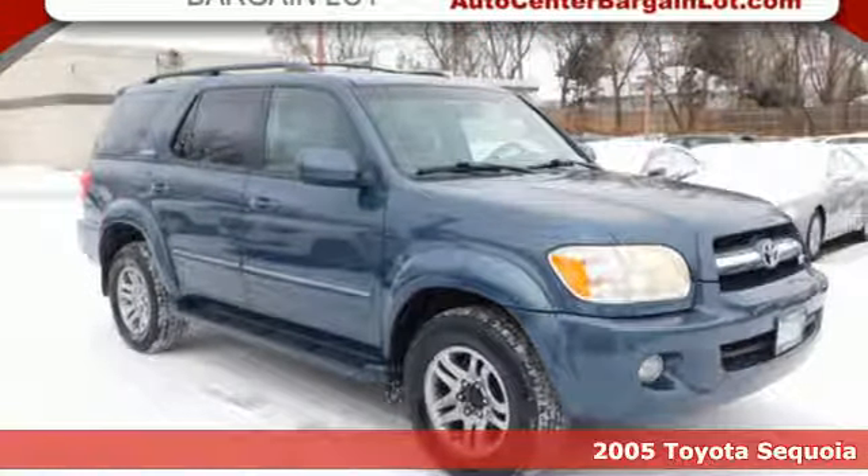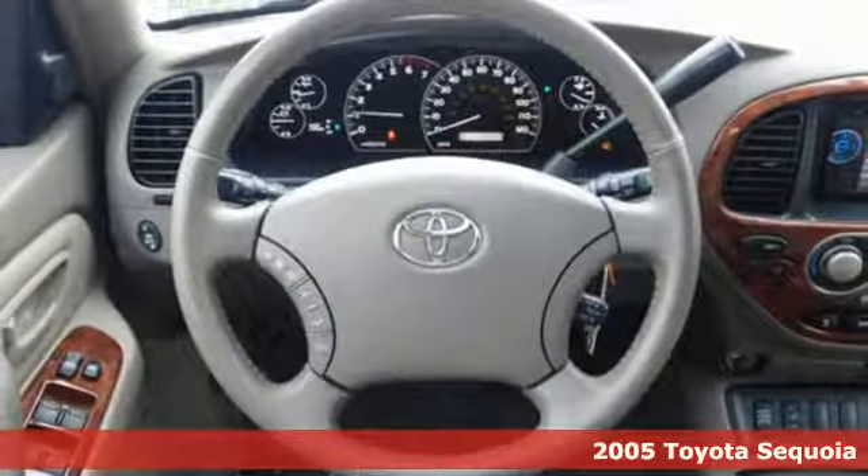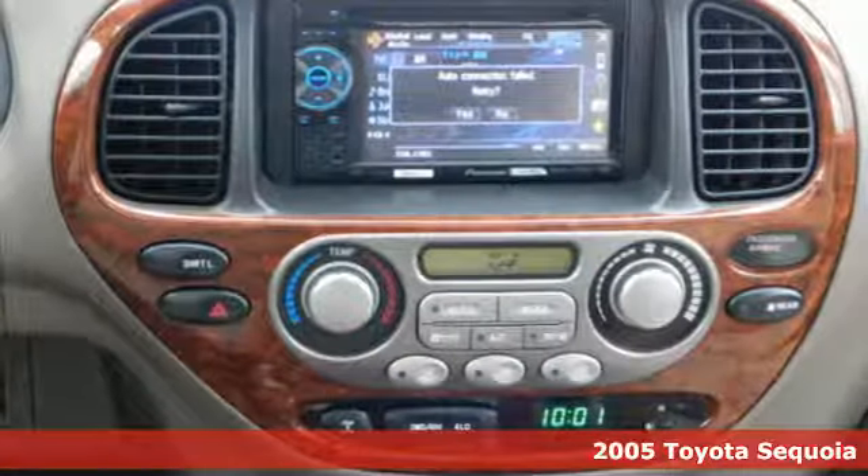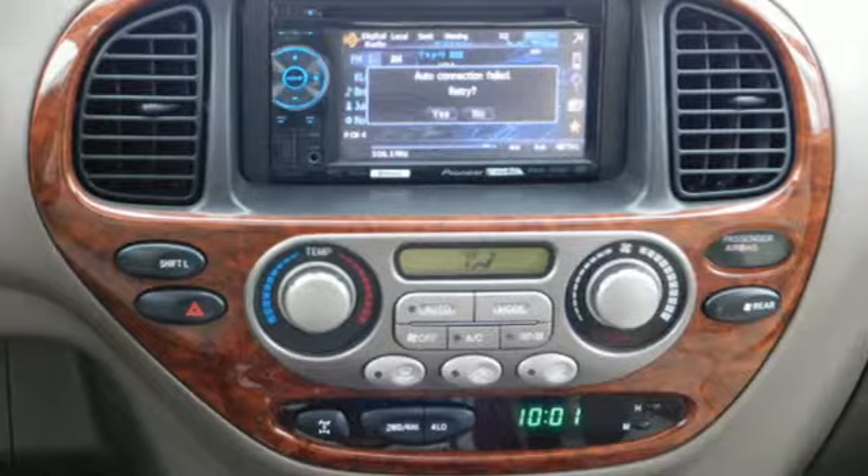It's a 2005 Toyota Sequoia. When you're looking for comfort, convenience, and quality, you think Toyota. And with features like these, every drive's a pleasure.